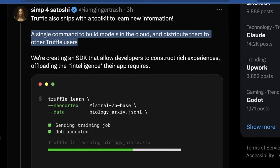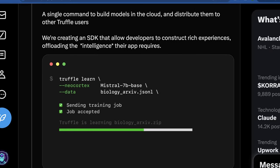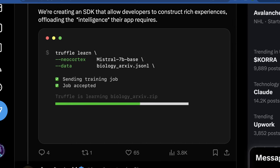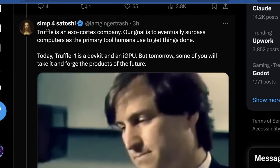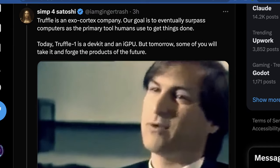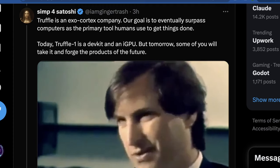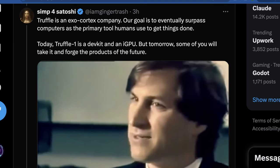So here is another really interesting revenue stream for them — farming out GPUs that allow you to have models compressed enough to run on this special hardware device. They're also going to have an SDK that allows developers to construct rich experiences, offloading the intelligence their app requires. Basically, this is a direct competitor in some ways to WebGPU — the idea is to give people the best tools to execute and build on top of GPUs while abstracting the infrastructure and making sure you can do a lot of this locally. It's really cool, and I like that it's equally developer-focused while also being consumer-focused in a forward-looking way.